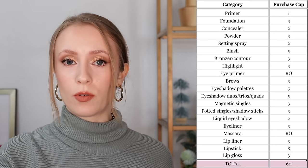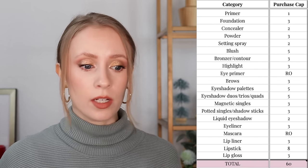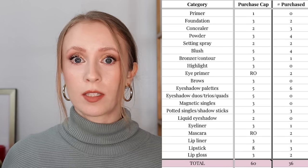That is everything I bought in Q3 and Q4. Now let's look at the purchase caps I set at the start of this year. I set a limit for how many things I would allow myself to buy in each category, and two categories were replacement only — eyeshadow primer and mascara. If we add up all my purchase caps for every category, the total came out to 60 products. The goal was to purchase no more than 60 items for the year, and I ended up buying a total of 36 items.